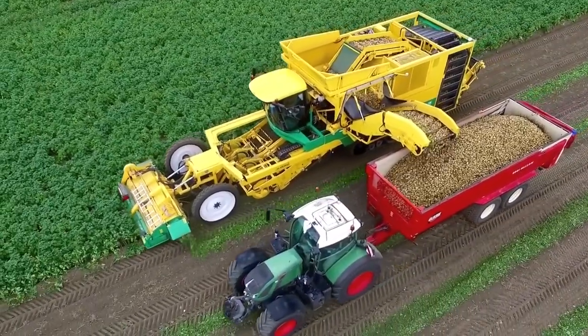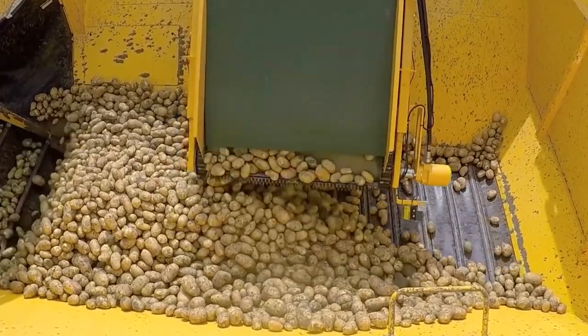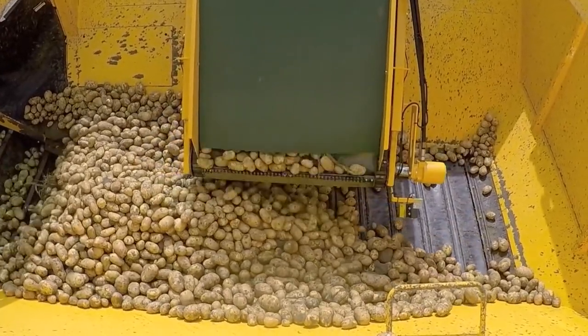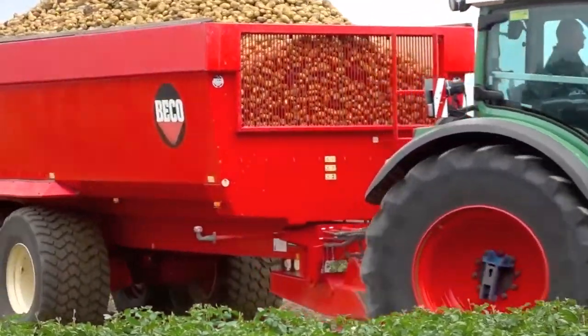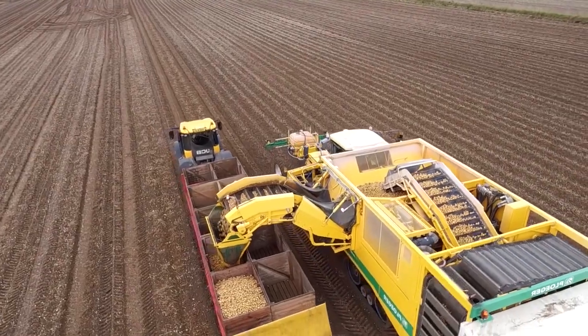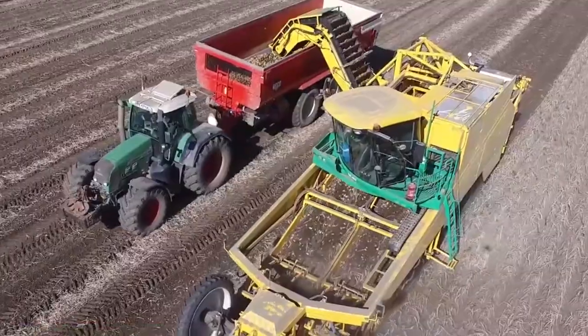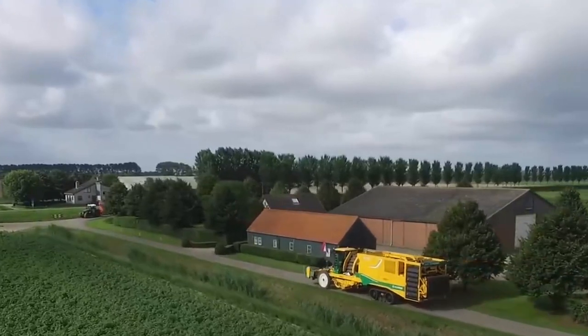The Ploeger AR4BX can unload produce while harvesting is ongoing. It has a 14-ton bunker that can quickly fill a truck, plus a buffer so you can fill two trucks without wasting precious potatoes. This modern agricultural machinery reduces harvest time and increases efficiency with its ability to harvest and unload simultaneously.